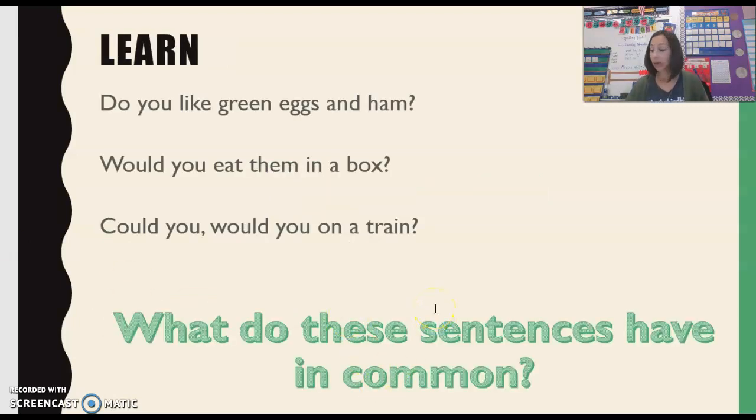In our book, Green Eggs and Ham, that you may or may not have already listened to today — this is the book that we're starting new today — there are a lot of interrogative sentences. Here are some examples: Do you like Green Eggs and Ham? Would you eat them in a box? Could you? Would you on a train? What do all of those sentences have in common? What do you think?